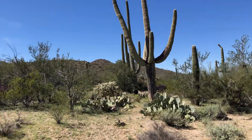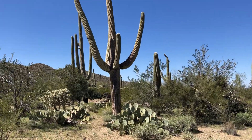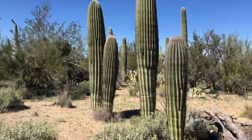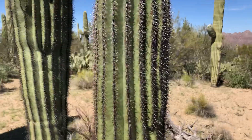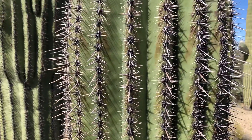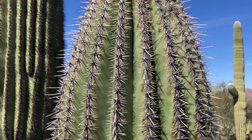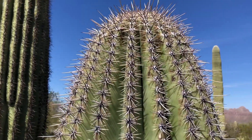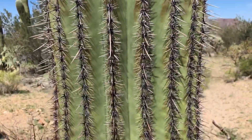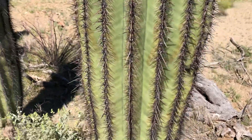So many saguaros, so little time. There's that good-looking one — it's about seven feet tall, maybe seven and a half. They're easy to measure because I'm six foot one. I can stand right up to it.